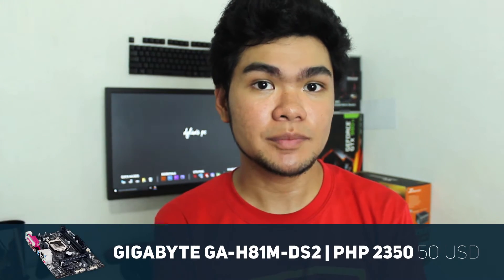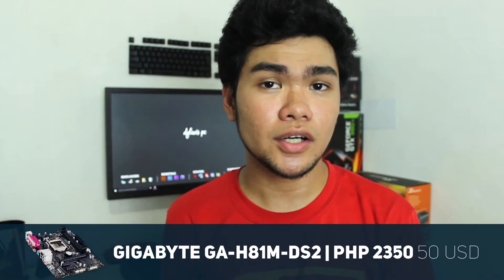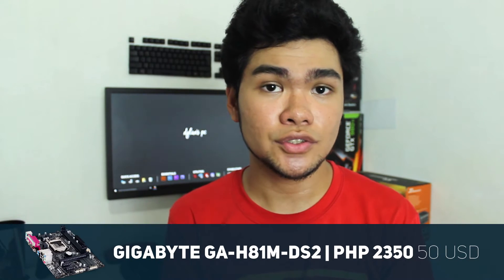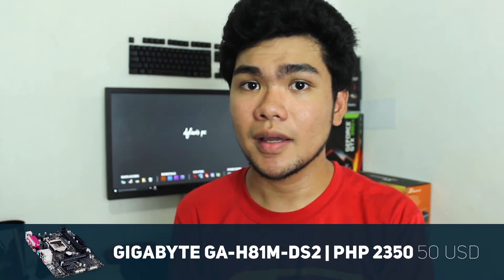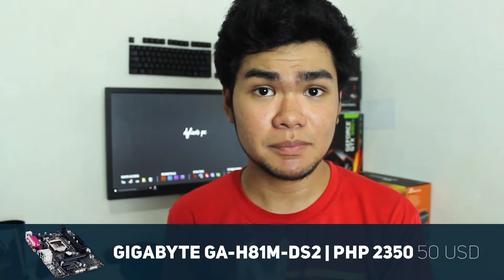The motherboard I have chosen for this build is the Gigabyte H81M. It is not the best motherboard out there, but regarding our price point that's the solid choice we have right now. The specs don't look good on paper, but it gets the job done even though it is a very basic mATX motherboard.